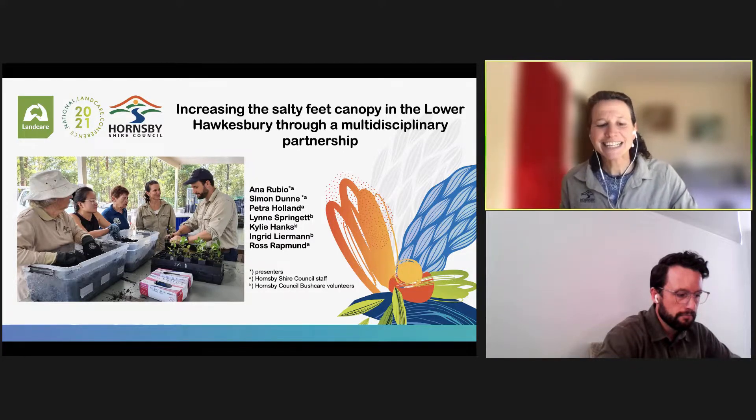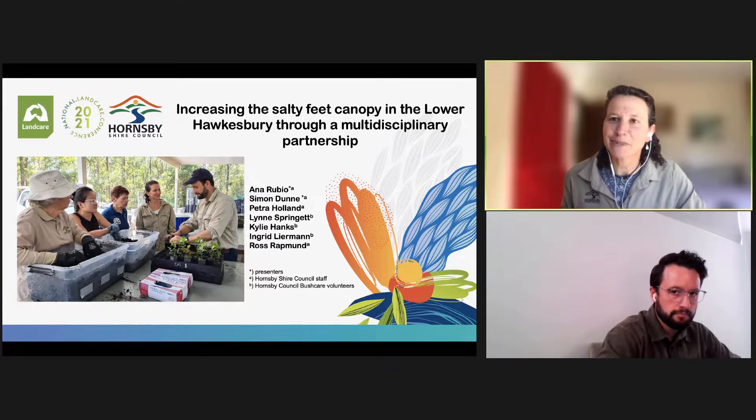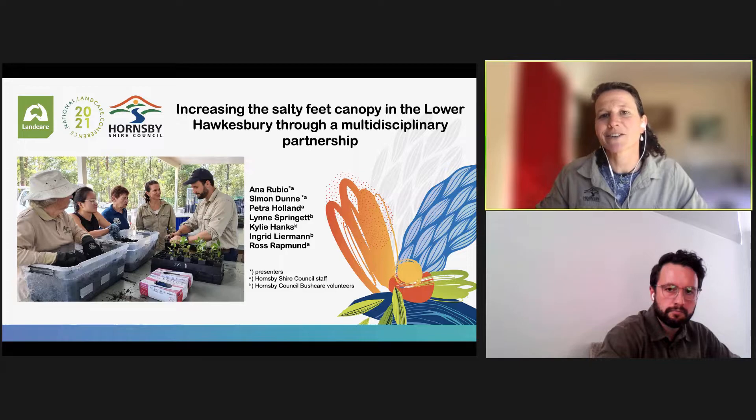Secondly, I would like to highlight the diverse team of experts contributing to this project. As you can see from this list on the slide, there are names that correspond to Hornsby Council staff, but as well there was amazing collaboration with bush care volunteers. Within Hornsby Council, we actually work across different disciplines — with staff from the nursery and across bushland and estuary officers.